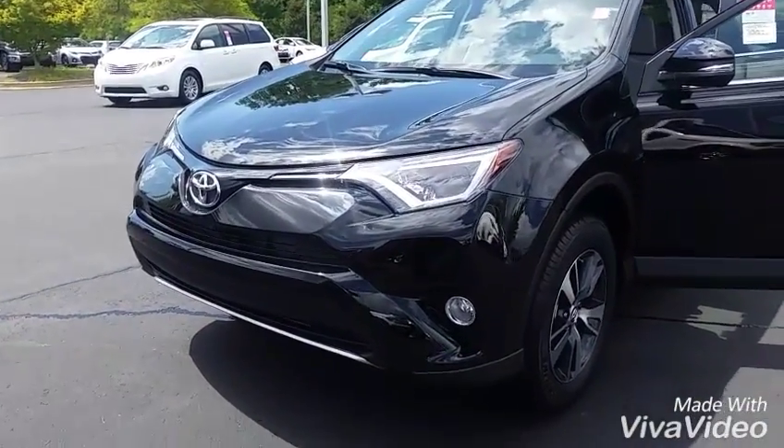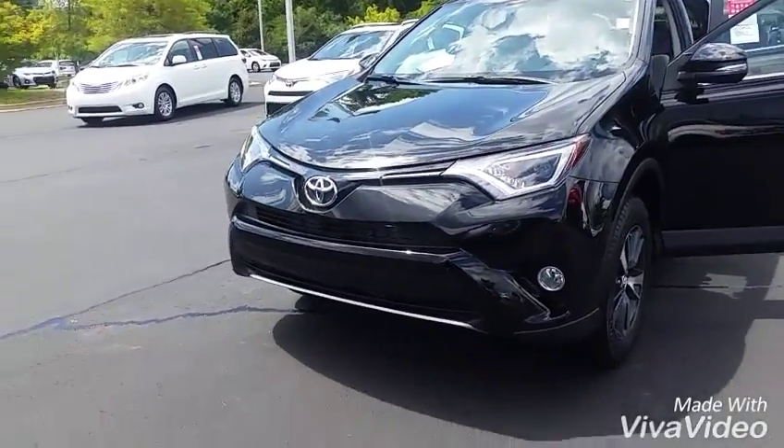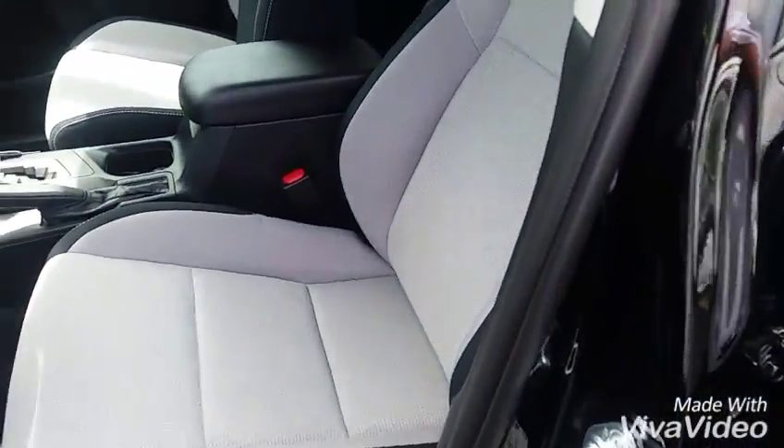2016 Toyota RAV4 XLE. It's got your fog lights down there — very, very sleek and smooth. Got the XLE alloy wheels right there. Walking you around in here: got your power windows, power locks, and two-tone cloth interior.